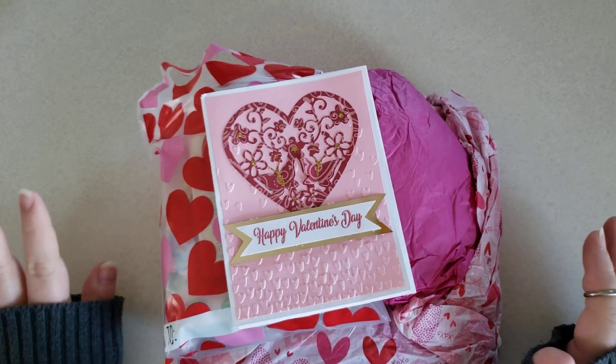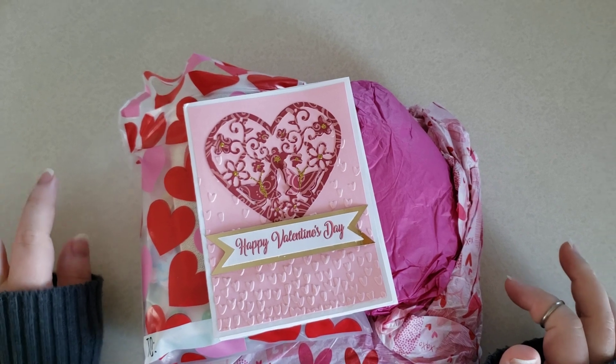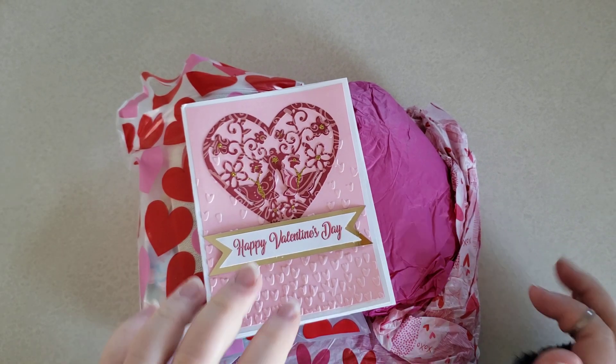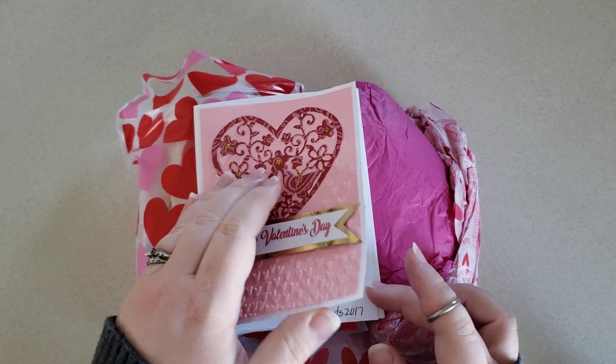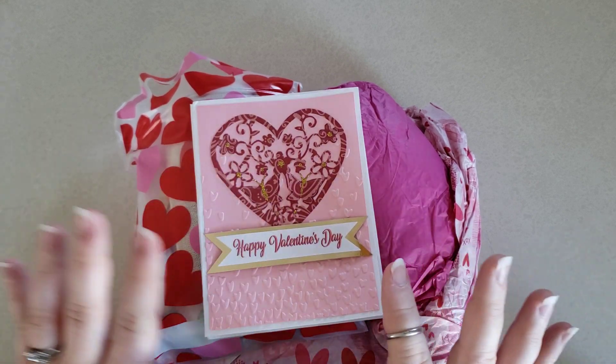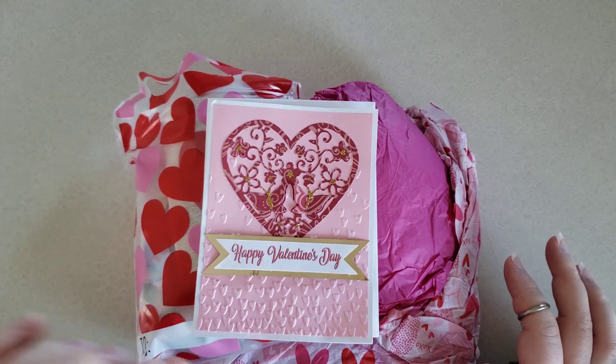Hi everyone, it's Jenea and today I wanted to share some surprise happy mail that I got from Angelica. She has Crafter's Treats 2017 on both YouTube and Instagram, and I'll have her link down below.